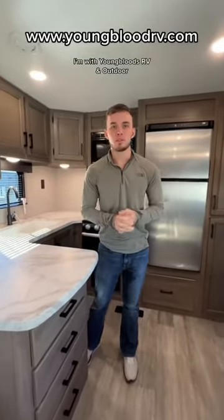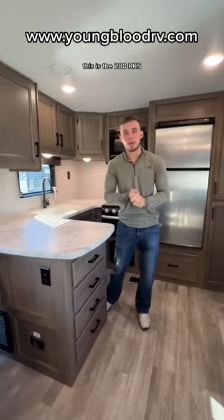Hey guys, my name is Ben. I'm with Youngbloods RV and Outdoor. Today we want to showcase the brand new 2023 Jayco J-Flight. This is the 280 RKS.